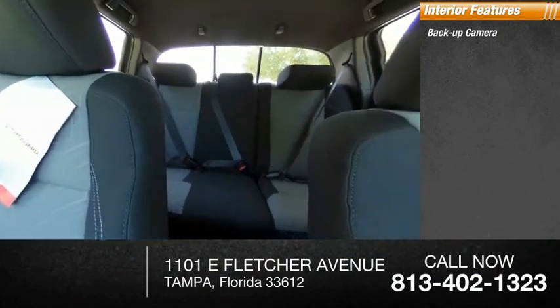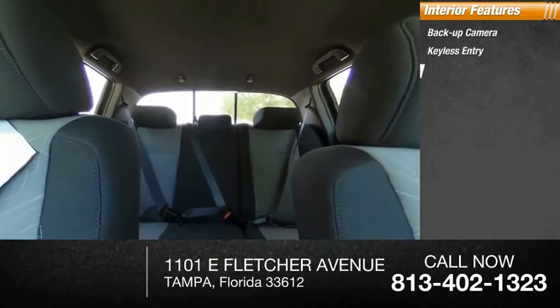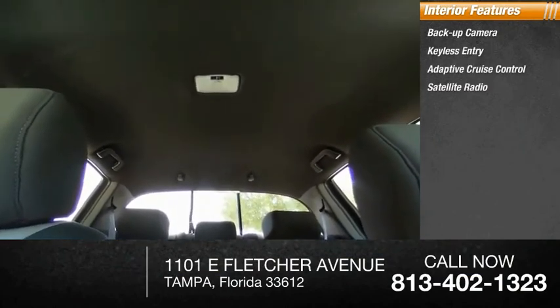Inside you'll find backup camera, keyless entry, adaptive cruise control, satellite radio, auxiliary audio input, keyless start.